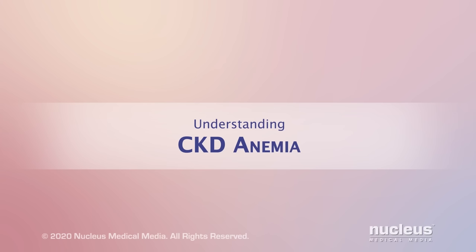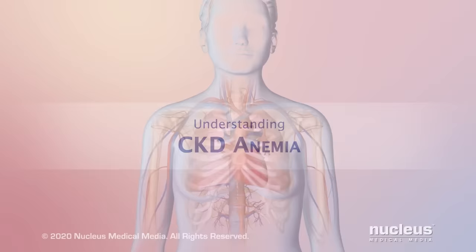You or someone you care about may have been diagnosed with CKD anemia, or anemia due to chronic kidney disease. This video will help you understand more about CKD anemia and how it affects your body.